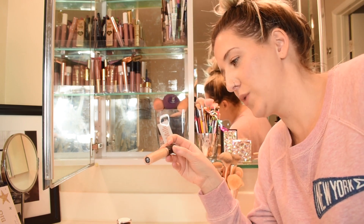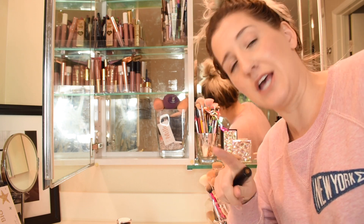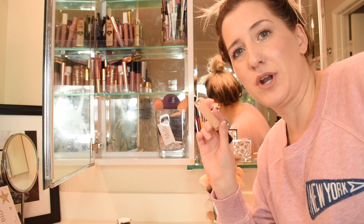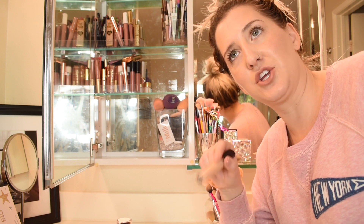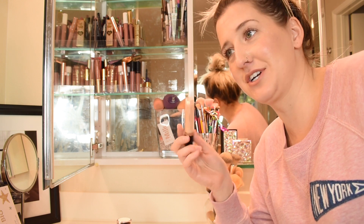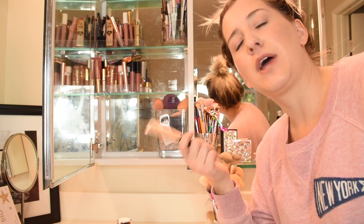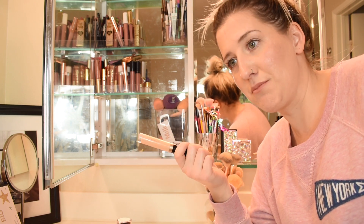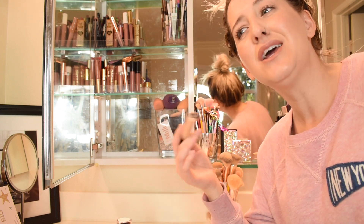I'm on the fence with the Too Faced Born This Way Naturally Radiant Concealer, just because I don't really like it — except somebody commented when I first reviewed it a long time ago and said it's not great until you use it as a retouching concealer. You guys, if you ever need to retouch your concealer, this one works great at that point. I wouldn't necessarily recommend going out and purchasing a $20-something concealer that you can only use occasionally for retouching, but if you already have it there's a way to use it.